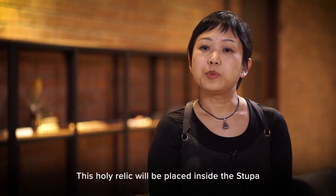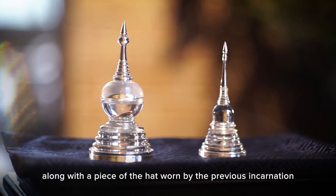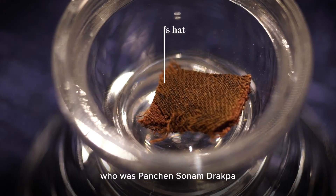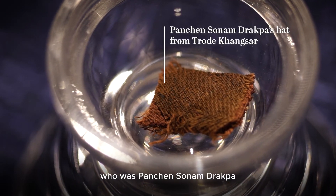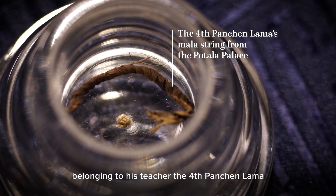This holy relic will be placed inside the stupa, along with a piece of the hat worn by the previous incarnation, who was Panchen Sonam Drakpa, and a piece of the mala string belonging to his teacher, the fourth Panchen Lama.